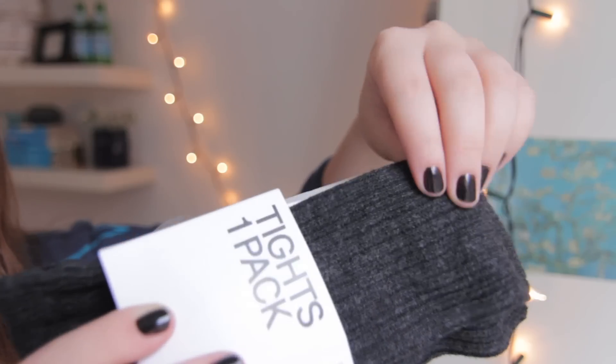And finally at H&M I bought these patterned tights. They're kind of a dark gray — they're gonna be very warm and comfy in the winter.